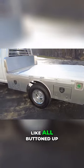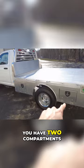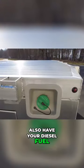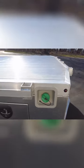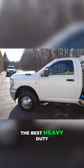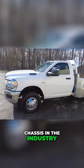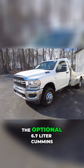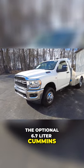That's what it looks like all buttoned up. You have two compartments on this side, just like the other side. Also have your diesel fuel fill over here. And speaking of diesel, let's talk about the chassis. This is the best heavy-duty chassis in the industry. It is four-wheel drive and does have the optional 6.7-liter Cummins.